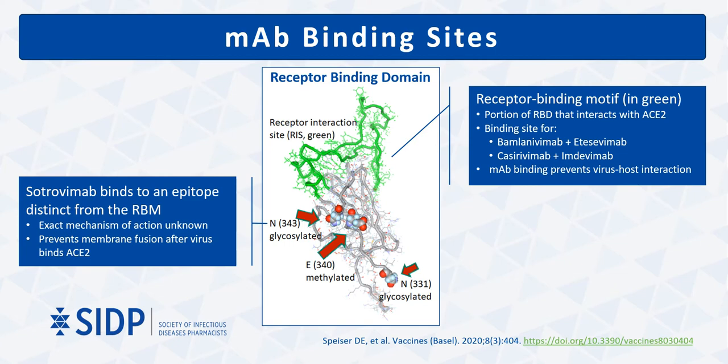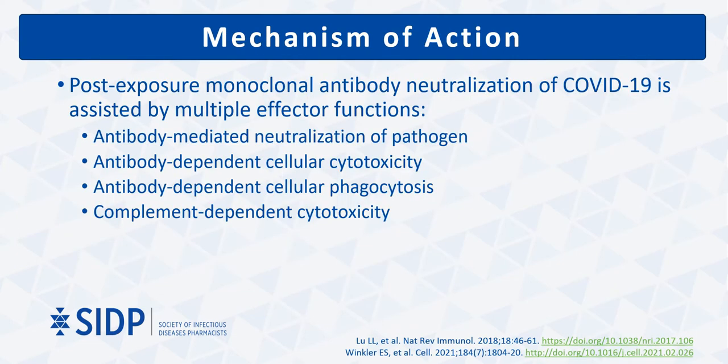Sotrovimab binds to an area within the receptor binding domain outside of the receptor binding motif. Therefore, it does not compete with ACE2 binding. Rather, it prevents membrane fusion via an incompletely understood mechanism after the virus binds to the ACE2 receptor. In addition to antibody-mediated viral neutralization, monoclonal antibody administration promotes a number of effector functions including antibody-dependent cellular cytotoxicity and antibody-dependent cellular phagocytosis, which assist with recruitment of complement and Fc receptors, both of which stimulate the immune system to help clear the virus.